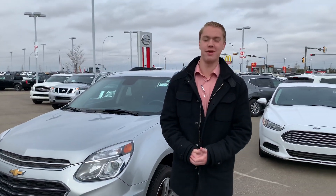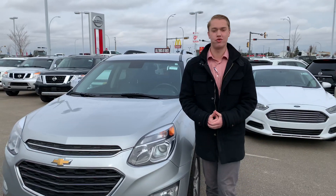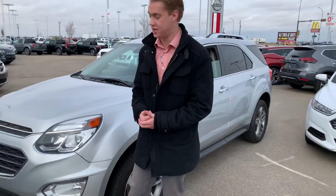It's Quinton down here from LA Nissan. Behind me is the 2016 Chevrolet Equinox. Under the hood you're going to have a 3.6 liter V6 engine giving you amazing fuel mileage, but not only that, a ton of power for passing on the highway.